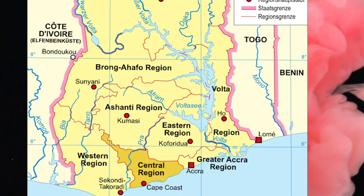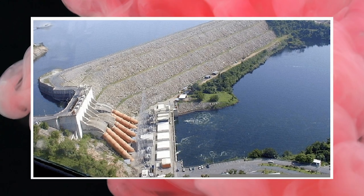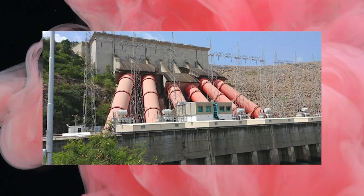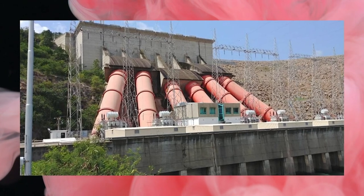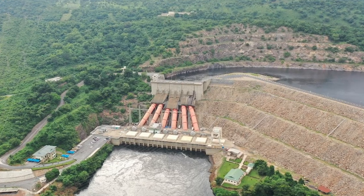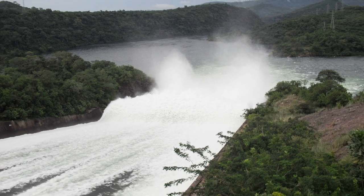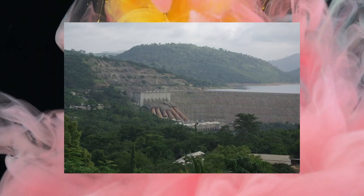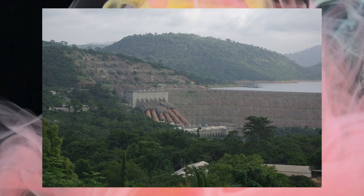Eastern Region. The Akosombo Dam Project is the best project in this region and also in Ghana. This dam generates hydroelectric power that is supplied to the whole country and other neighboring countries such as Togo and Benin. The Akosombo Dam, also known as the Volta Dam, is a hydroelectric dam on the Volta River in the Akosombo Gorge in southeastern Ghana. It is operated by the Volta River Authority.